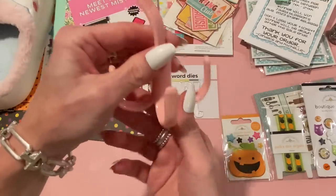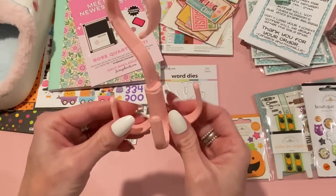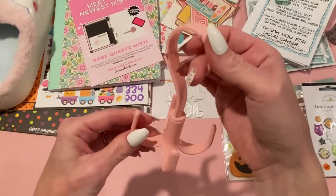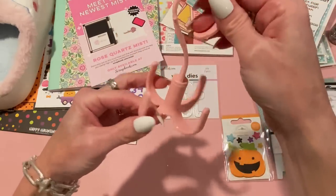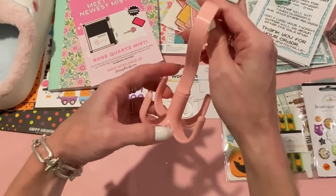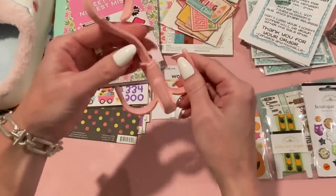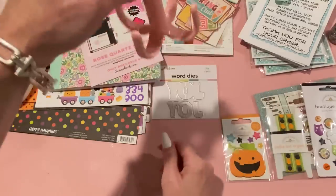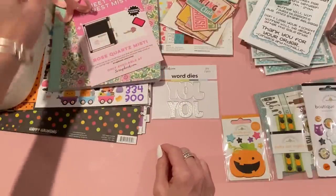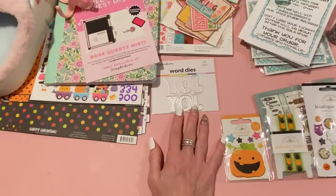I also picked up this little hanger thing from Temu — it was less than a dollar. I needed to get my order over $10, but I did want it anyway. I'm going to use it in my laundry room — I have an overhead wire shelf and I want to hang bras and delicates to dry instead of putting them in the dryer. It comes in different colors — I'll link it below.